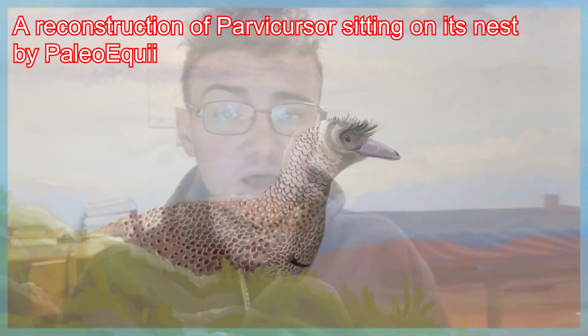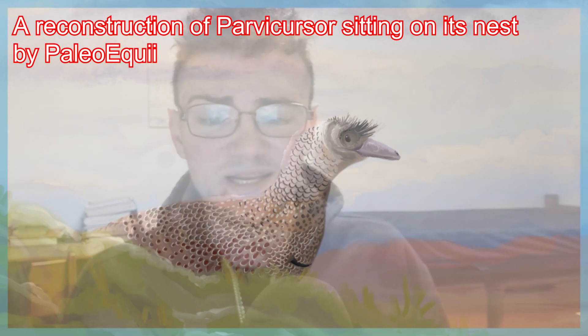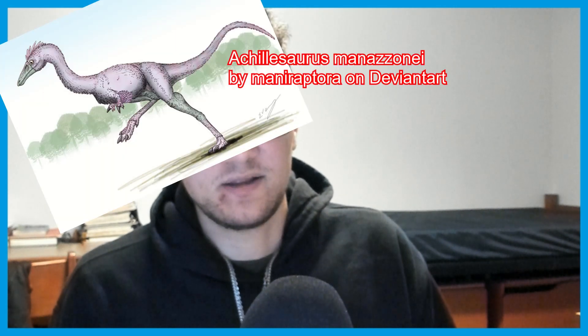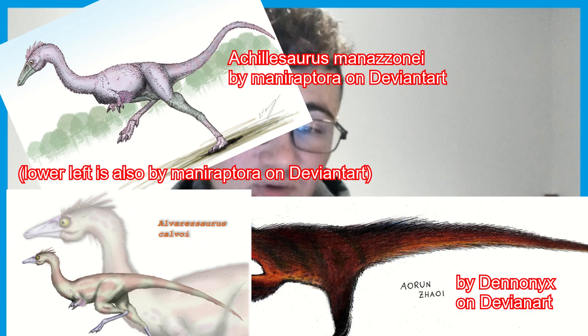Parvicursor, a genus of alvarezsaur, was found to be a juvenile less than a year old based on histological approaches. Not only is Parvicursor recovered as a juvenile regarding the holotype, but Achillesaurus, Aorun, and Alvarezsaurus proper also have juvenile holotypes, which will turn problematic with time. However, other holotypes of certain taxa, based on fusions of certain forelimb elements, demonstrate to paleontologists that these are adult specimens — good for defining certain genera. Overall, it's a very important paper, really trying to pin down the miniaturization of alvarezsaurs throughout time.